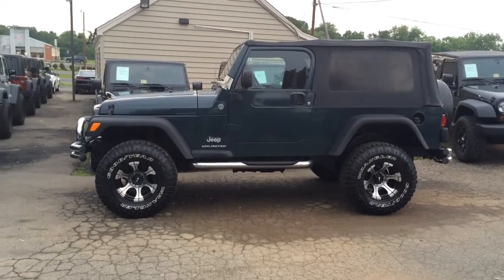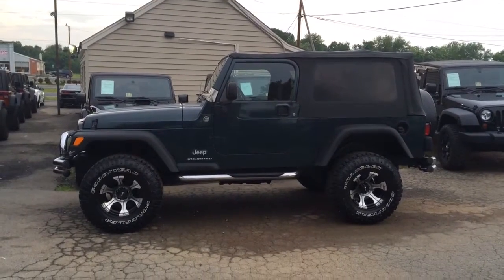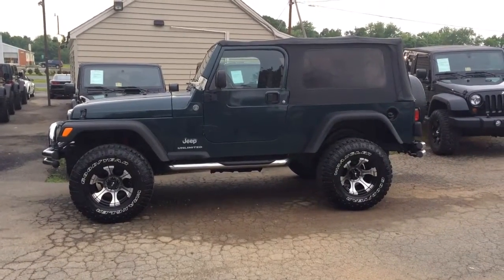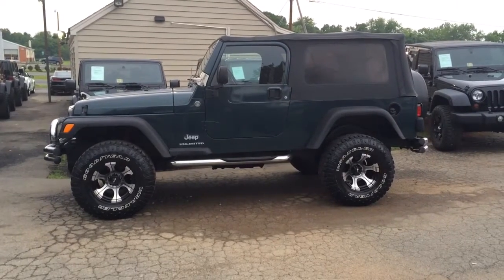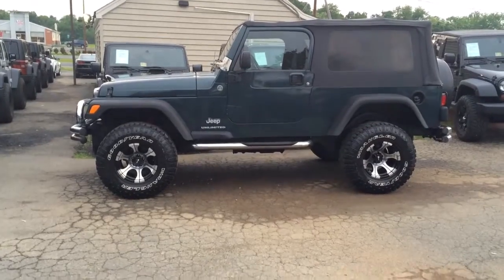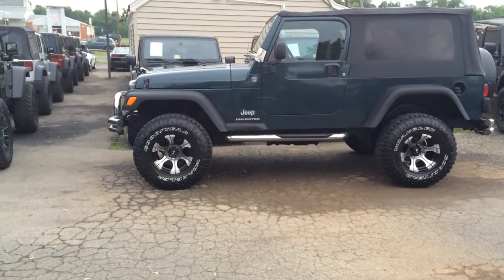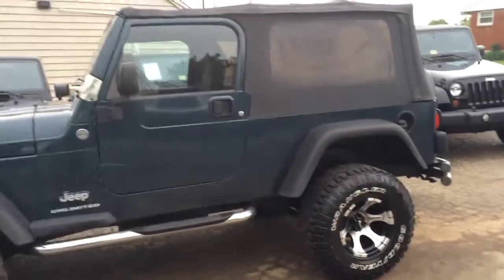Thank you for inquiring about our lifted 2005 Jeep Wrangler Unlimited — this is the LJ. They only made this the Unlimited two-door between 2004 and 2006, so they get very hard to find, especially with these kind of low miles on them for the year. I just want to do a quick walk-around video so you can get a feel of what it looks like in person. It's got a really nice set of deep dish CPEC wheels, some Goodyear Wrangler tires, tubular side steps, and a soft top.